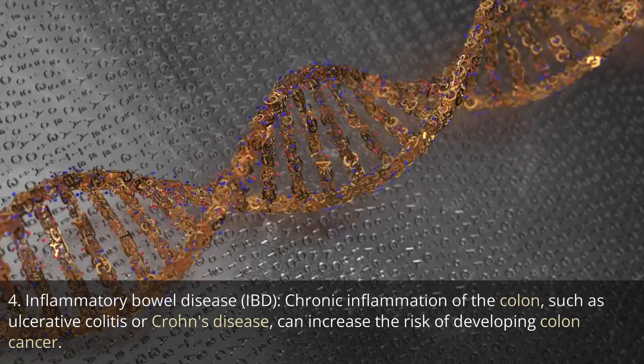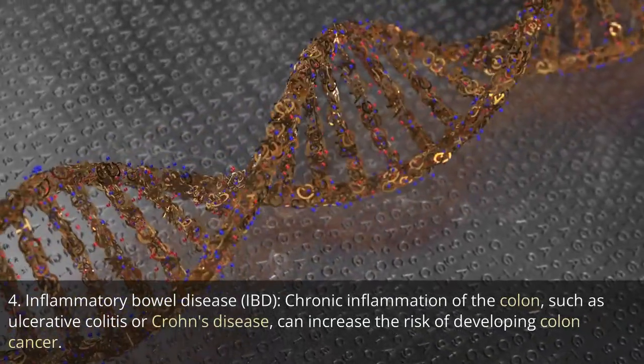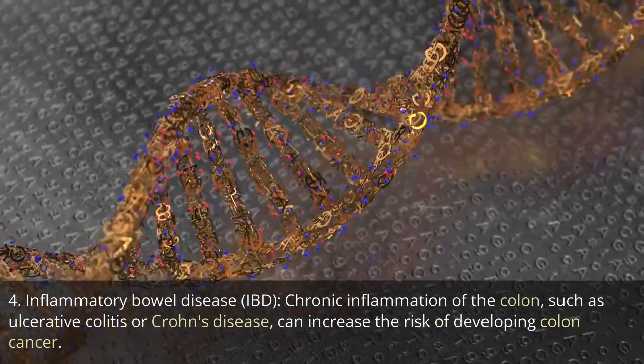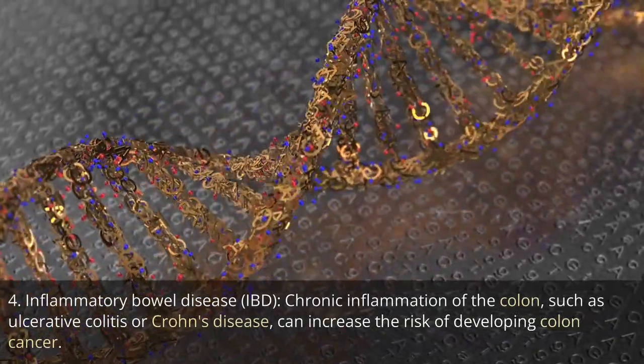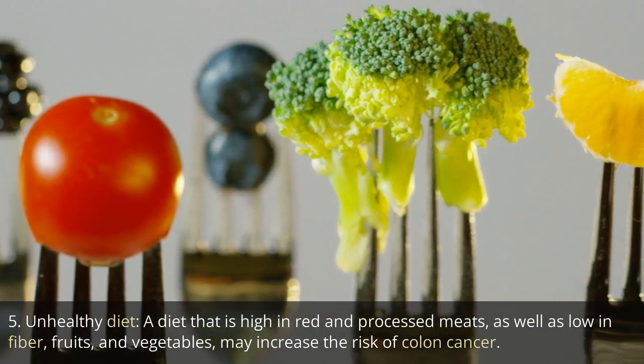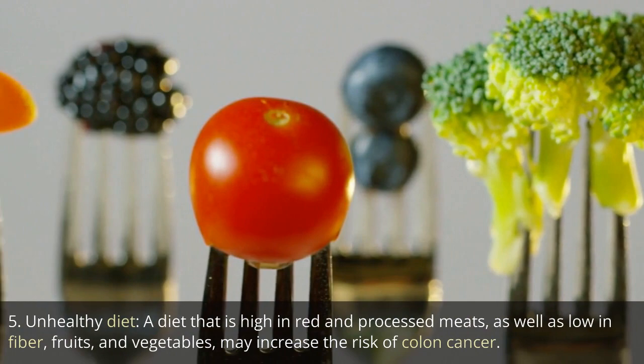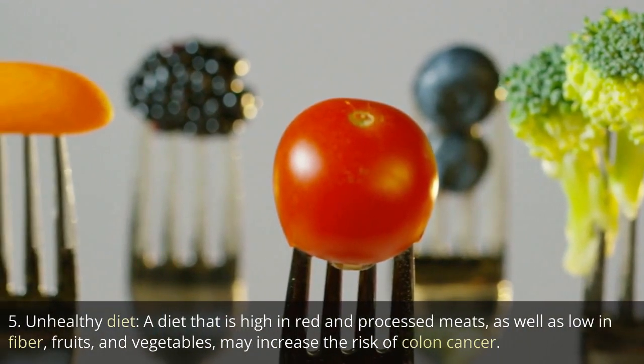4. Inflammatory bowel disease, IBD. Chronic inflammation of the colon, such as ulcerative colitis or Crohn's disease, can increase the risk of developing colon cancer. 5. Unhealthy diet. A diet that is high in red and processed meats, as well as low in fiber, fruits, and vegetables, may increase the risk of colon cancer.